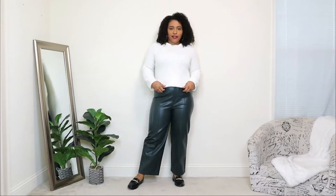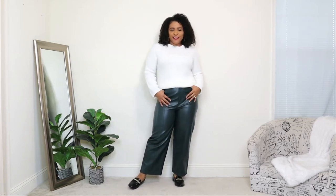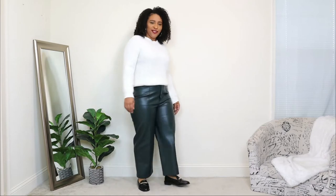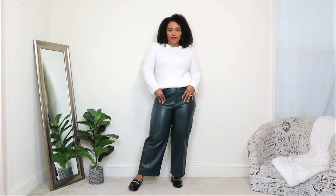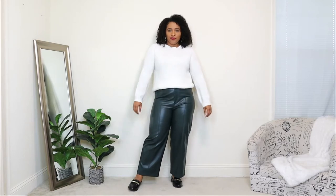The first outfit idea on how to style these loafers — I'm starting off with a pair of leather pants and a sweater. You can definitely pair loafers with leather pants, and leather or faux leather instantly dresses up any look. Pairing it with these loafers gives it a nice chic, preppy, dressed-up look.